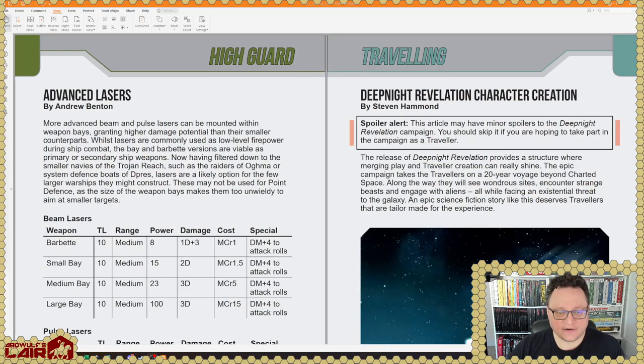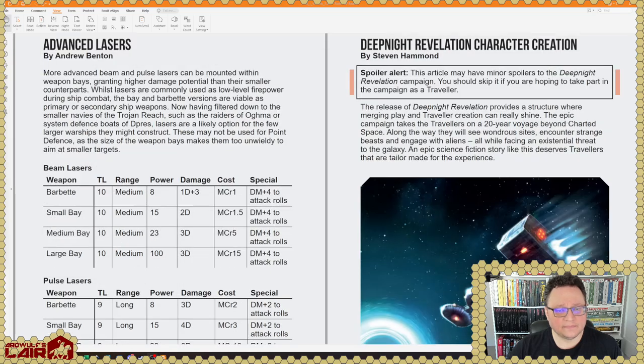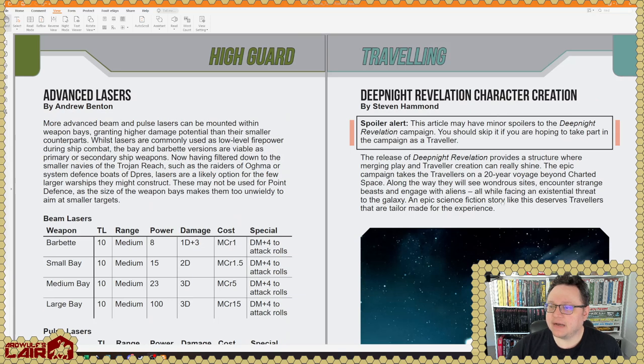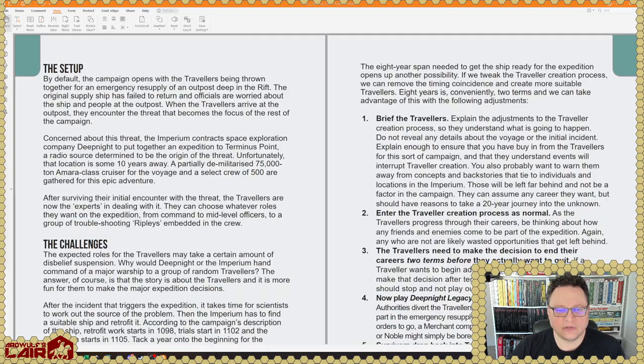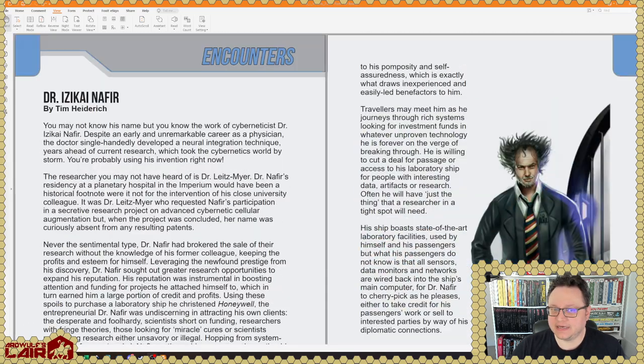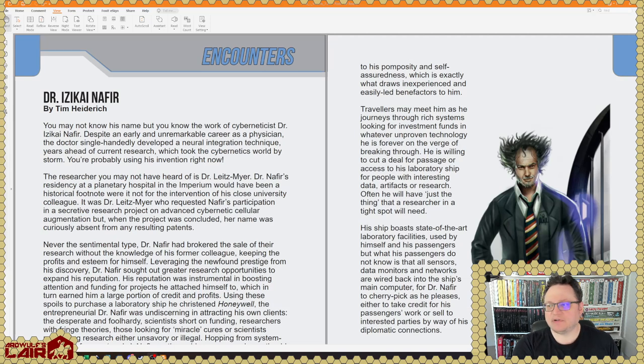Advanced lasers for High Guard — these are TL 9 and 10 items. There's a spoiler alert here: this article may have minor spoilers to the DeepNet Revelation campaign, so you should skip it if you are hoping to take part in the campaign as a player. This is DeepNet Revelation character generation — it's a whole article on that, which is frankly something I feel like the actual DeepNet Revelation books needed a little more on.